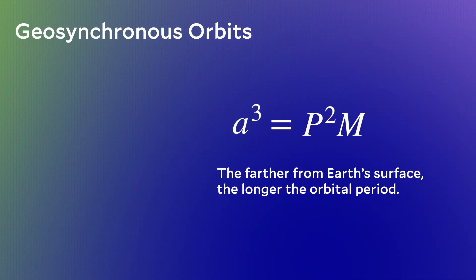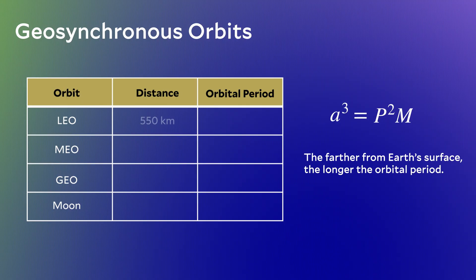Low Earth orbit satellites were roughly 500 kilometers above the Earth's surface with orbital periods of an hour and a half. Medium Earth orbits were out at 20,000 kilometers from Earth with orbital periods of 12 hours. And you can imagine heading further and further out from Earth, the orbital period will continue increasing. So if we go way far out, we have another reference point: the Moon.